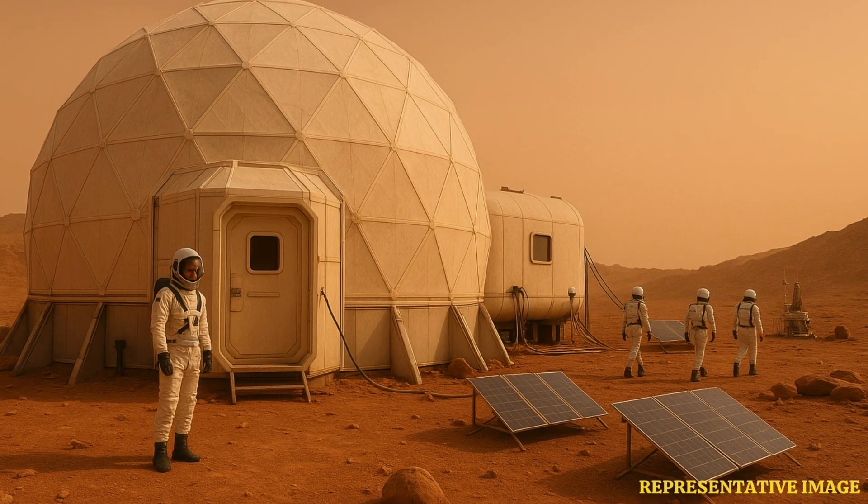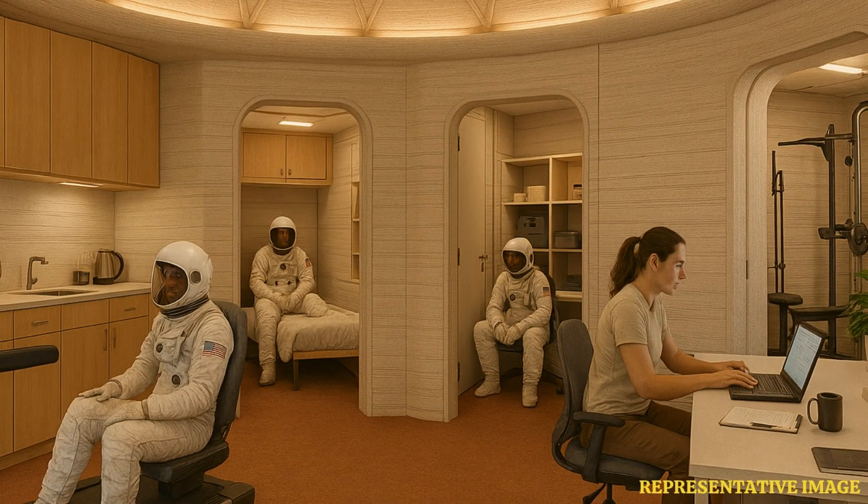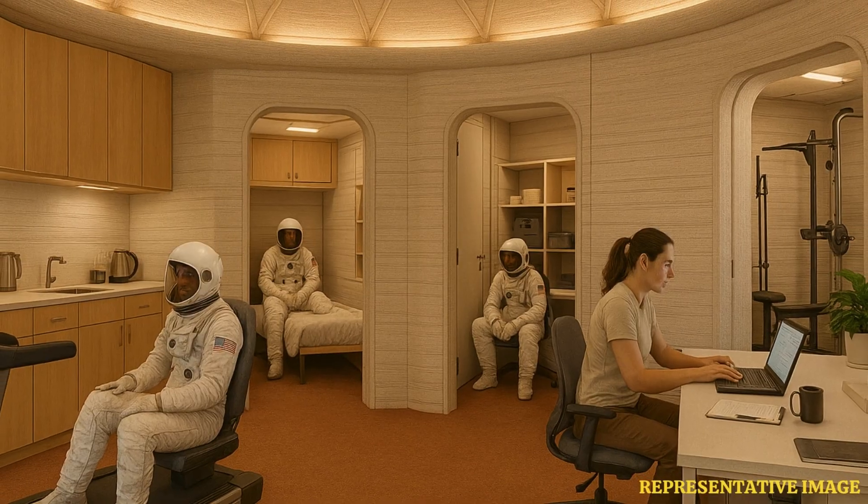The 3D-printed habitat will include a kitchen, private crew quarters, areas dedicated to fitness, recreation, medical, and crop growth activities and work, along with a technical work area and two bathrooms.